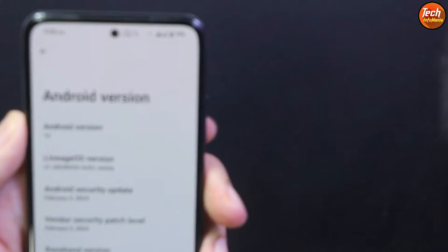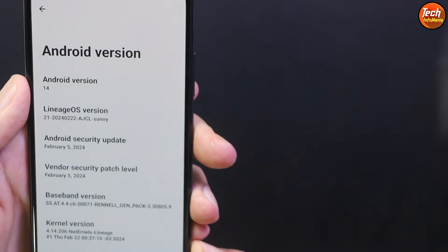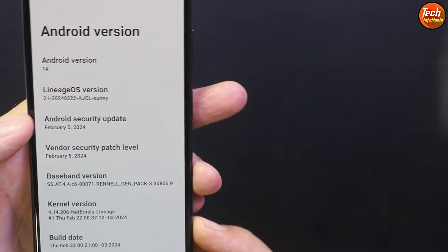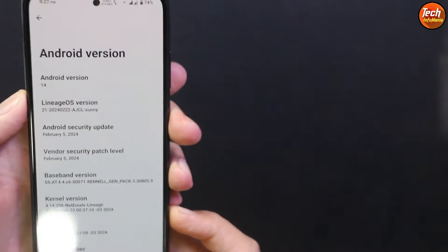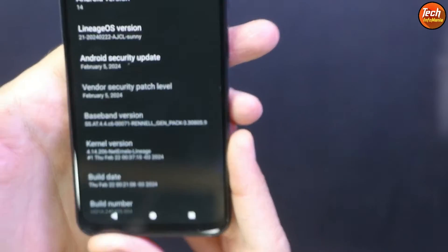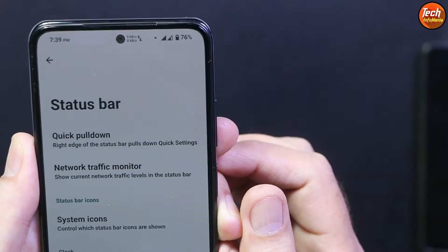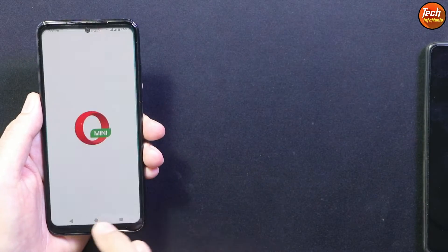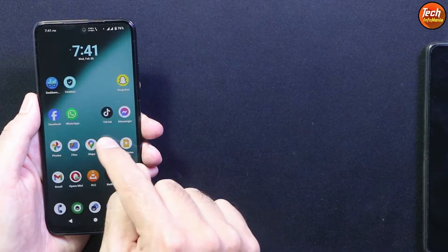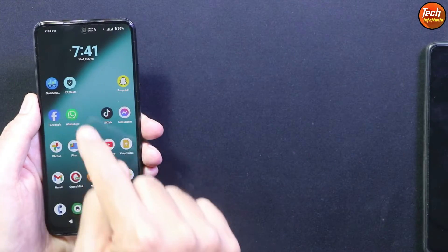This is actually the latest version of LineageOS 21, and the latest version comes with Android 14. You can check the Android security update — it is 5th February 2024, and this ROM was released on 22nd February 2024. This is the latest build, performing very smoothly on the Redmi Note 10 — no lag and no bugs. All things are working absolutely perfectly fine.